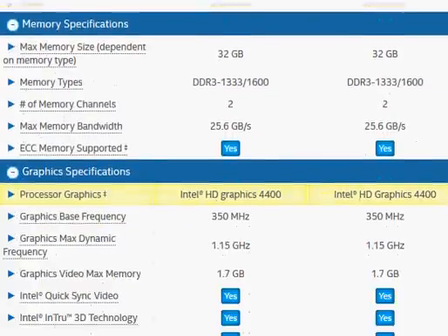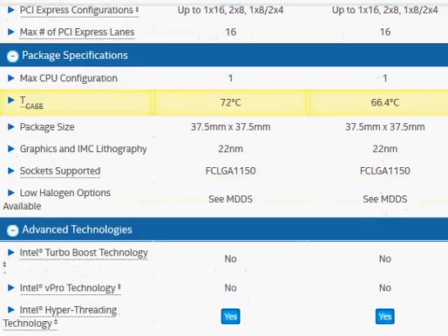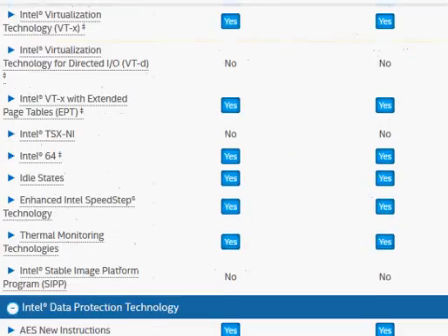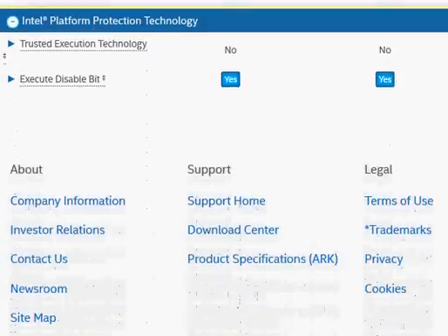HD Graphics is good for smooth video display, and that is the same for both the 4160 and the 4130. As you can see, the other specs are pretty much the same. Hope that helps — thanks for taking a look.